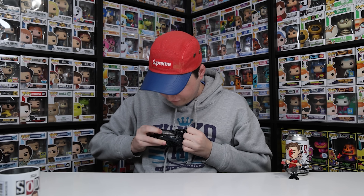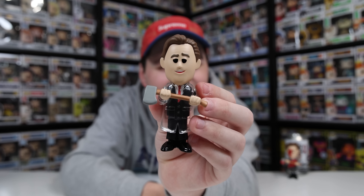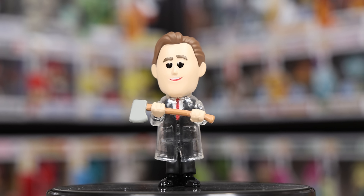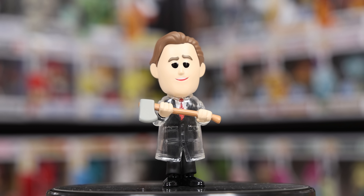They don't make American Psycho figures enough, but really the only character you'd want to make is Patrick Bateman, so I get it. Now let's see if we're getting that common to complete my American Psycho collection. It looks like it — this is honestly the perfect outcome because I just wanted one of each. I think I might actually like the raincoat on the regular one even a little bit more than the chase, because you can see his suit and I really like the clear jacket. It's well done.